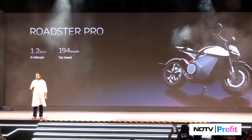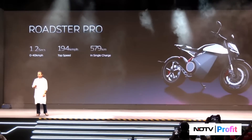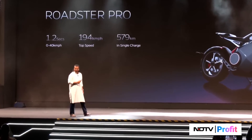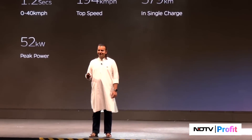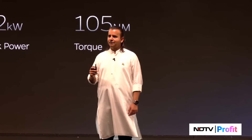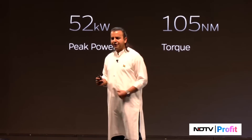Look at the top speed. You like the top speed? You like the range? You like the power? You like the torque? 105 newton meters of torque. It's going to have a liquid-cooled motor and battery.